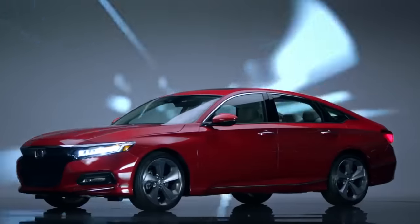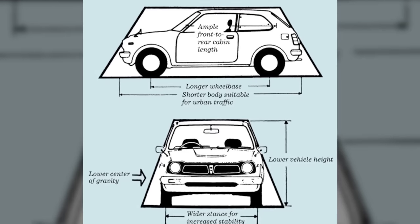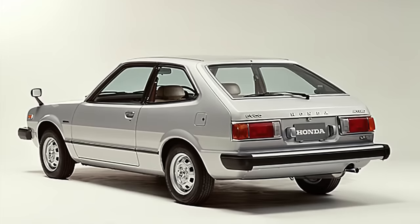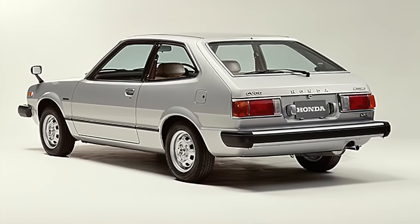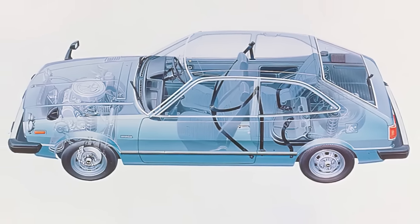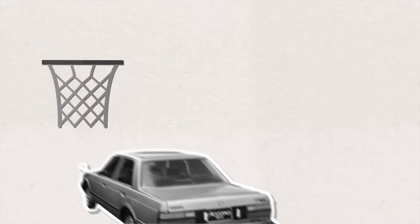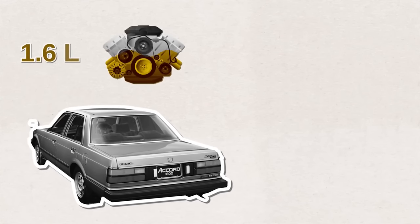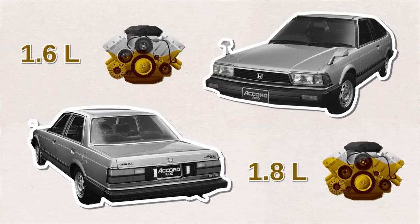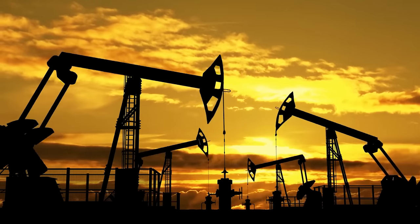Did you know that the Honda Accord was originally based on the Civic? Initially, Honda wanted a larger, quieter, more powerful, and comfortable car than the Civic. That's why they made the Accord hatchback in 1976 — a simple three-door hatchback with 68 horsepower. It was Honda's test bed. A year later, they started producing the sedan edition, equipped with a 1.6-liter gasoline engine, and soon after came the 1.8-liter engine. It was fuel efficient, so it sold very well during the oil crisis years.